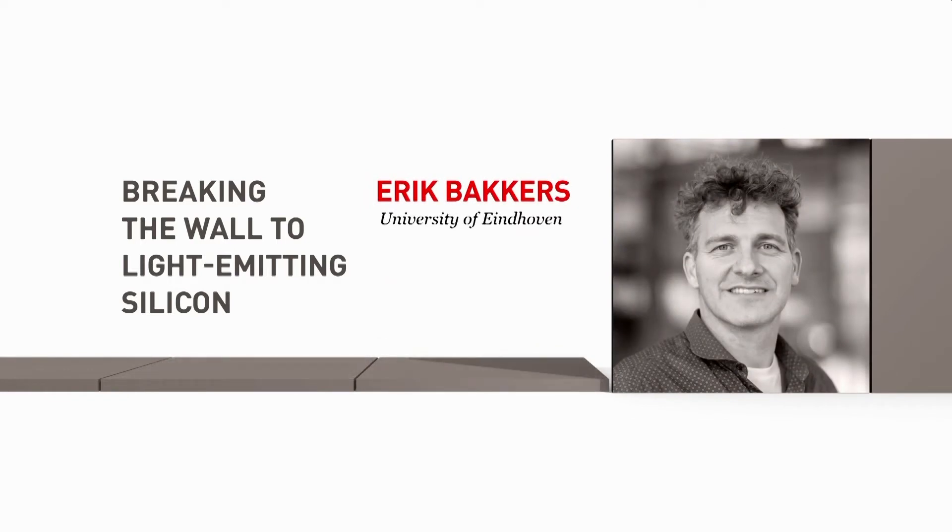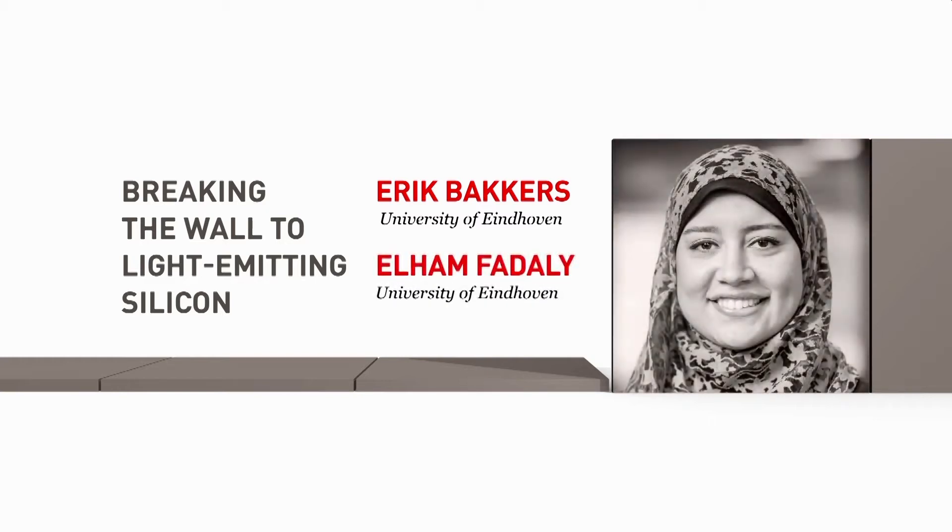On November the ninth 1989, I heard the news while at school from one of the teachers. We spent the whole evening watching television. And Elhem Fadali, University of Eindhoven: on November the ninth 1989, I wasn't born yet.